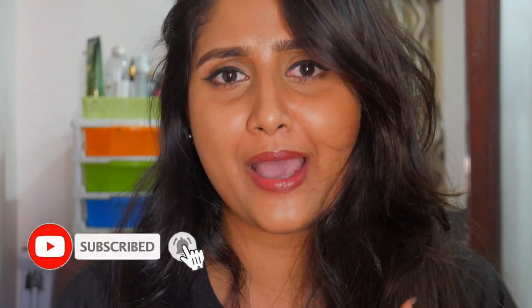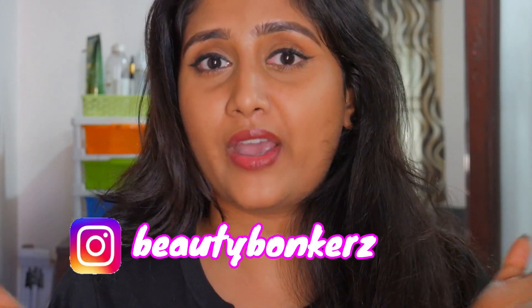Before we begin, please like, share, comment and subscribe to my channel if you haven't already, and hit the bell notification so you don't miss any uploads. I just got back from a movie — I went to Darbar, and the day I'm filming is January 11th. If you want to know about my outfit, I've done an OOTD post on my Instagram, and I'll leave my Instagram link in the description box below.